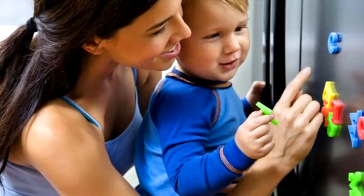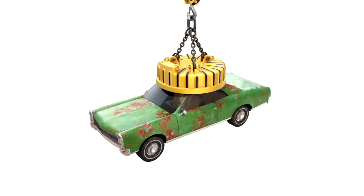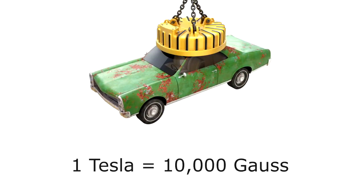Let's talk about some magnetic field strengths of common objects, and I'm going to use Gauss instead of Tesla because it's just easier. Remember, one Tesla equals 10,000 Gauss.